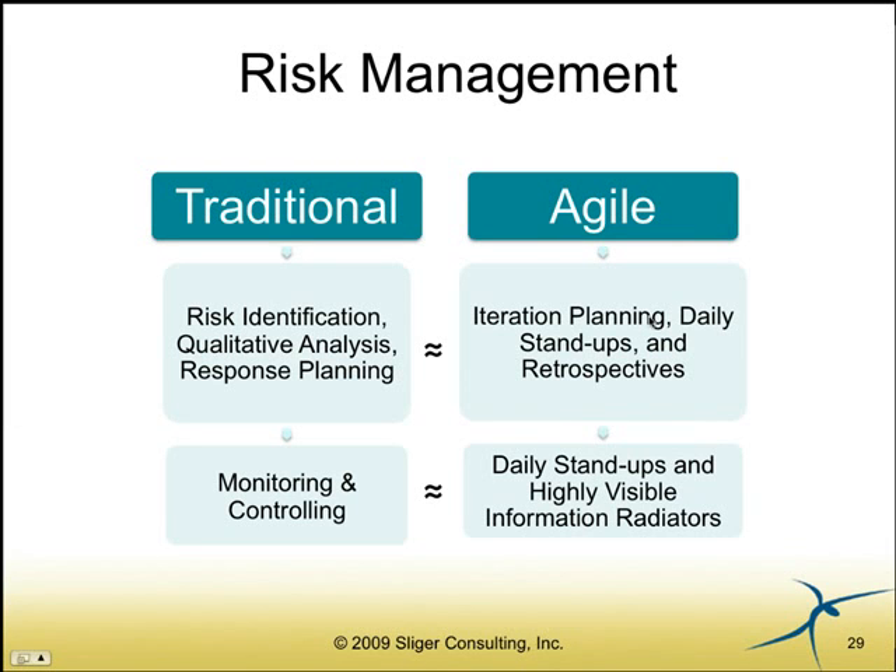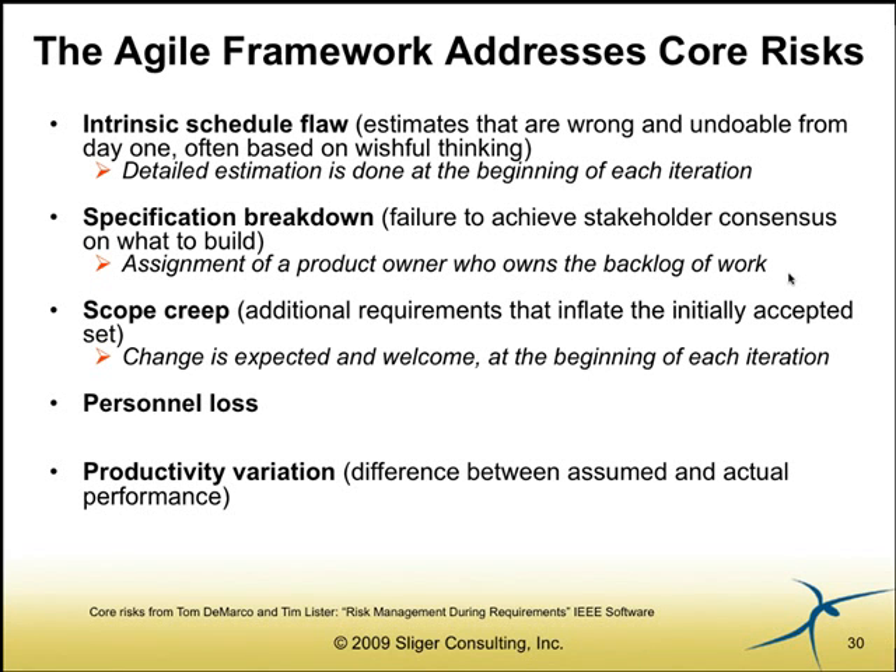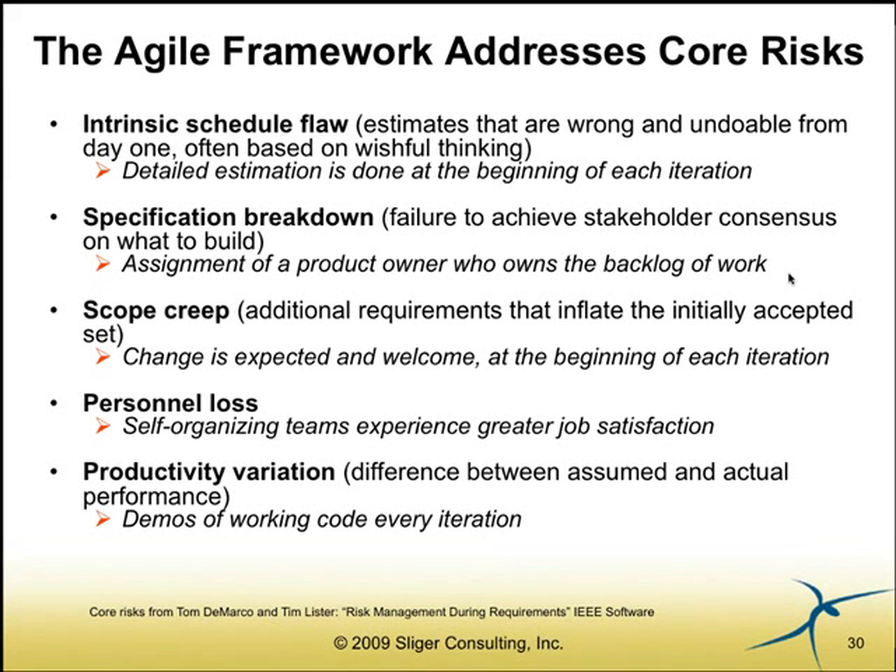We probably won't have time for risk management, so I'm going to skip it, but it will be in the deck. The Agile framework does address core risks — whether it's intrinsic schedule flaw, specification breakdowns, scope creep, personnel loss, or productivity variation. These core risks were identified by Tom DeMarco and Tim Lister, authors of Waltzing with Bears. If you take a look at how the framework addresses each of these risks, you'll see that Agile itself is ideal for high-risk projects because of its great attention to inspecting and adapting as you go along.